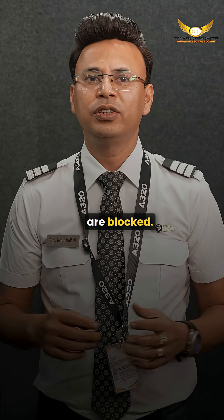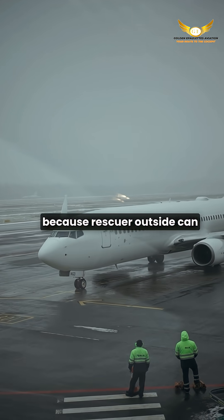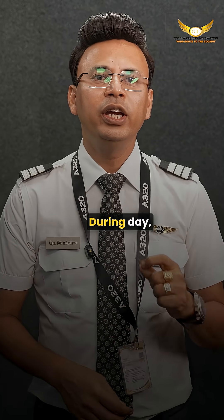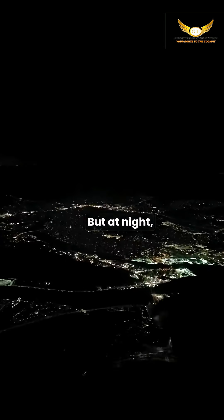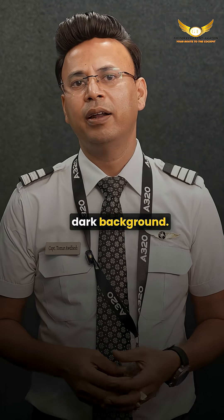Open window shades save precious seconds because rescuers outside can instantly see inside the aircraft. There is also a light factor — during the day, your eyes adjust to natural light so you are not blinded if you need to step out. But at night, open shades help you spot any spark or fire against the dark background.